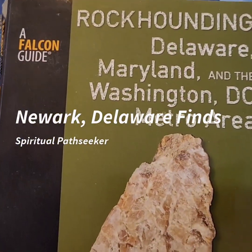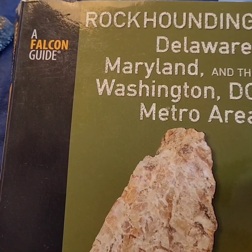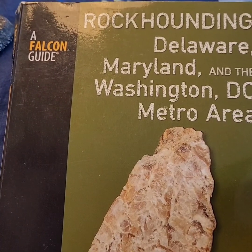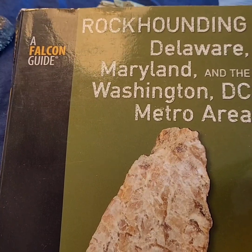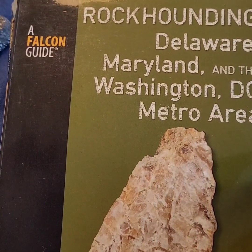Hey guys, I took a trip up to Newark, Delaware — or Newark, as they pronounce it in New Jersey. In Delaware they call their town Newark, up in northern Delaware, just below the fall line as we call it in geology.